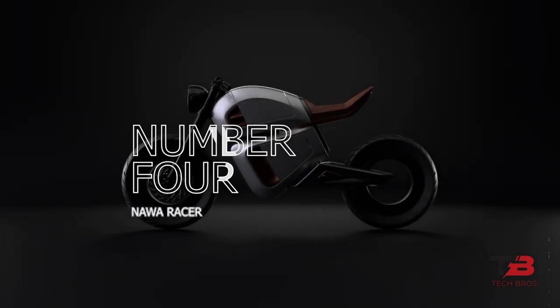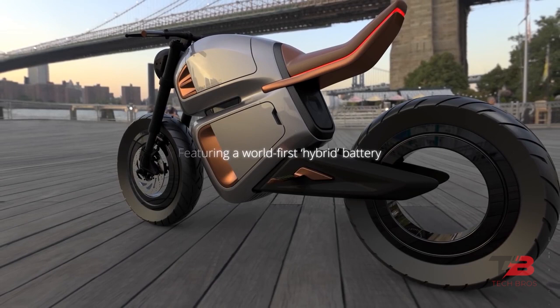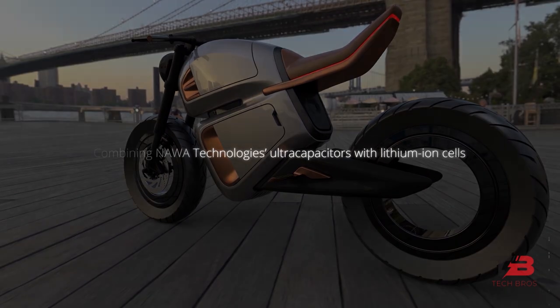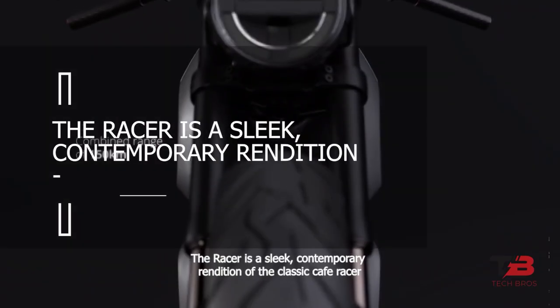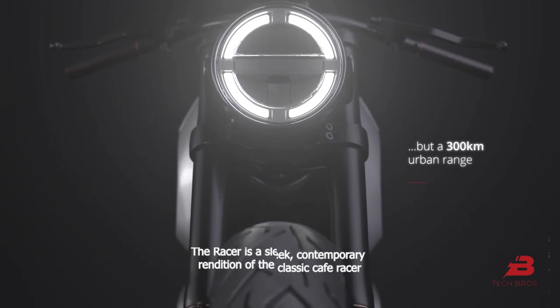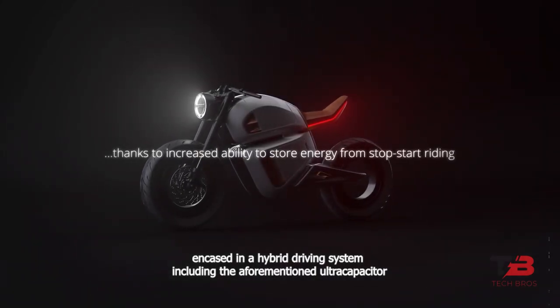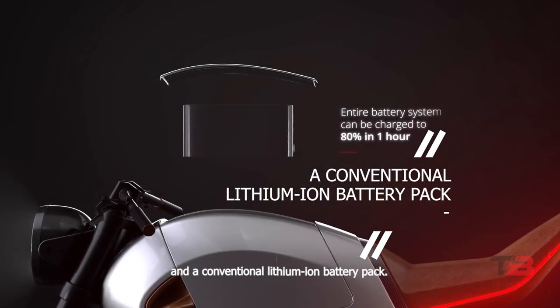Number 4: Nawa Racer. Electric technology company Nawa is exhibiting its unique ultra-capacitor technology at the Consumer Electronics Show in Las Vegas, in the shape of an electric motorbike. The racer is a sleek, contemporary rendition of the classic cafe racer encased in a new hybrid driving system, including the aforementioned ultra-capacitor and a conventional lithium-ion battery pack.